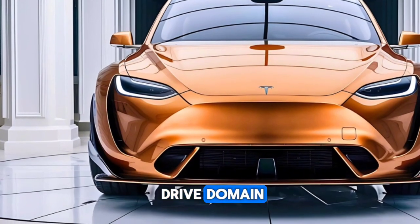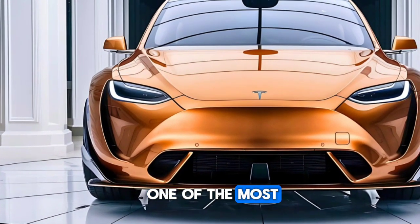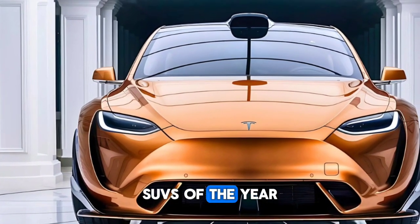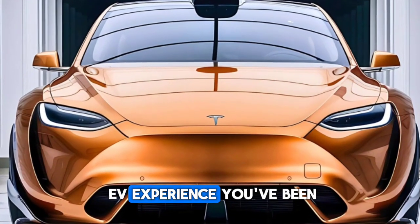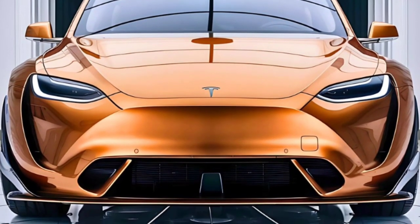Hey everyone, welcome back to Drive Domain. Today we're diving into one of the most talked-about electric SUVs of the year — the 2025 Tesla Model Y. Is this the ultimate EV experience you've been waiting for? Let's find out.